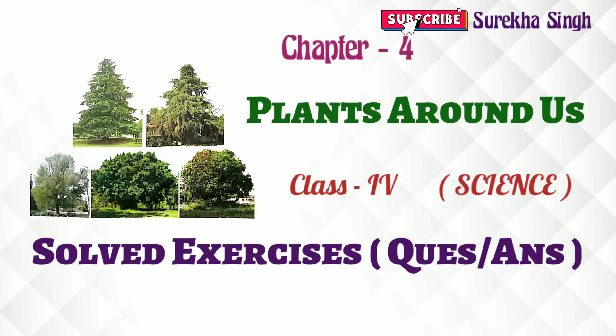Hi everyone, today we will discuss the exercises of chapter 4, Plants Around Us, of Class 4 Science.